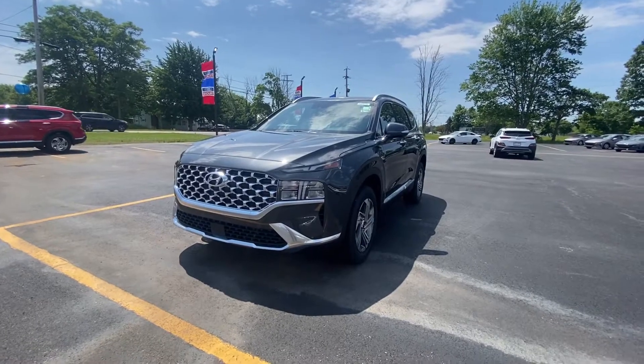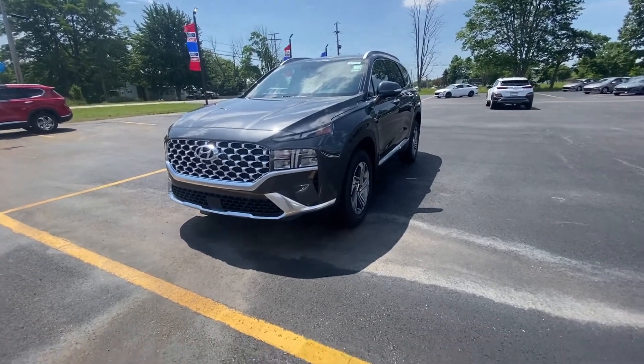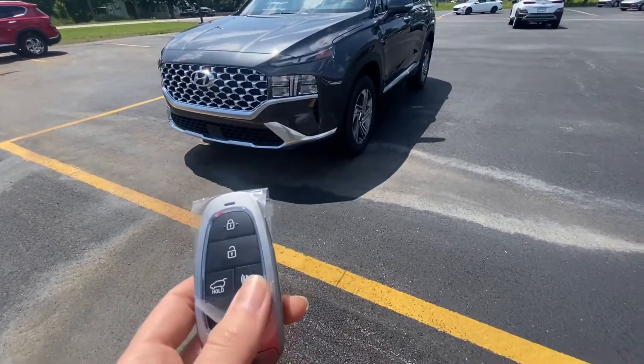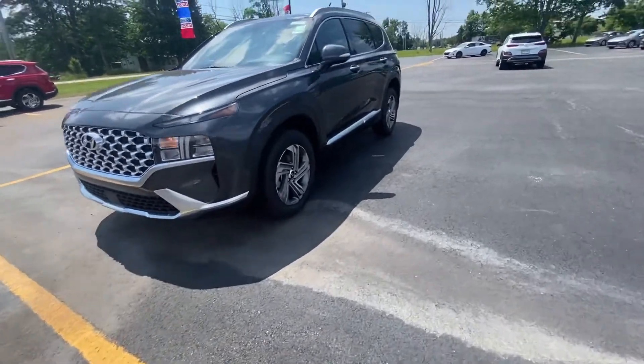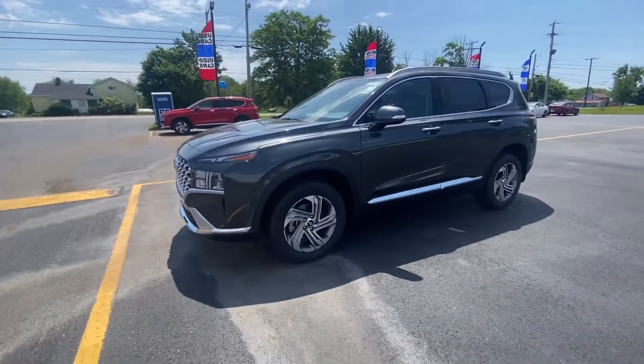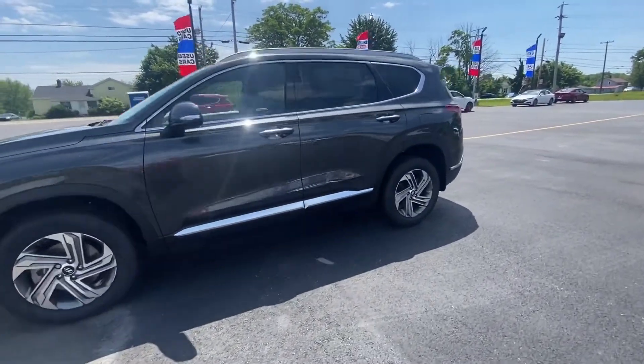Hello, this is Emily from Victory Auto Group, giving you a quick video walk-around of the 2022 Hyundai Santa Fe. You've got the smart key that has the power liftgate and remote start, and it has the push button start. Give you a little walk around — to the side here you can see the turn signal indicators.